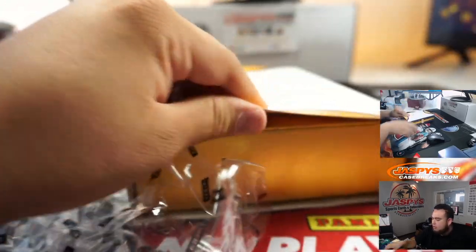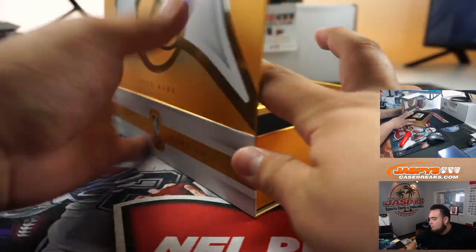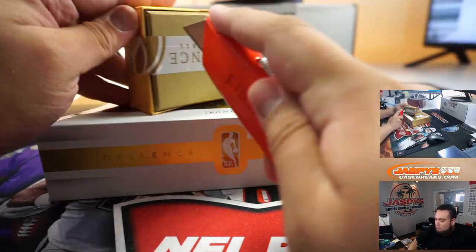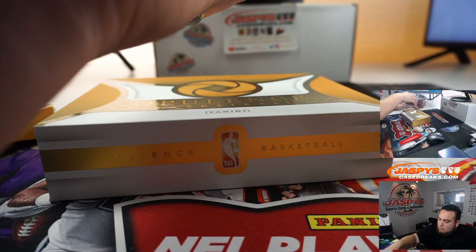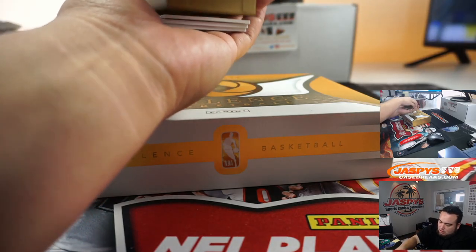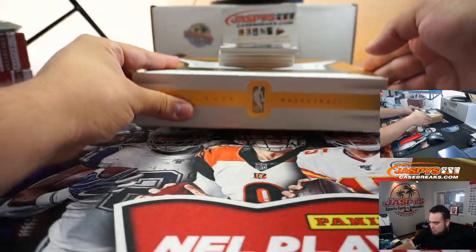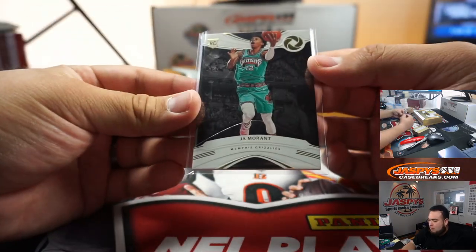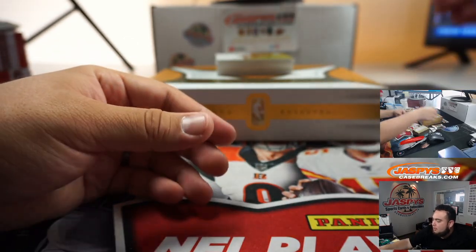Alright guys, good luck. This doesn't want to slide out — what's going on here? The cards are kind of getting stuck, kind of like Noir where they get stuck. Let's see what we got here first — we got a John Morant rookie, 29 out of 39. We just actually got some top loaders so I gotta go get the new ones, but we'll leave that there for now.